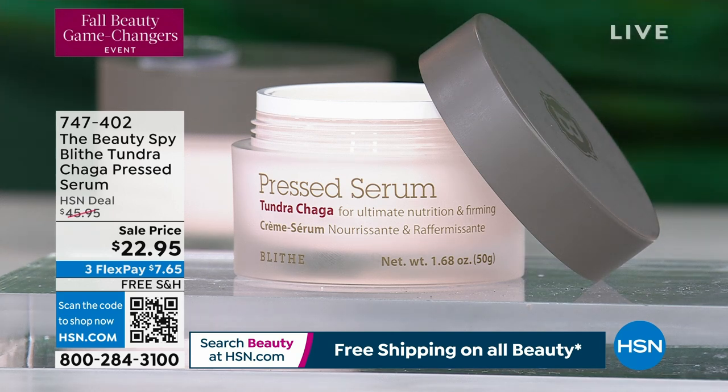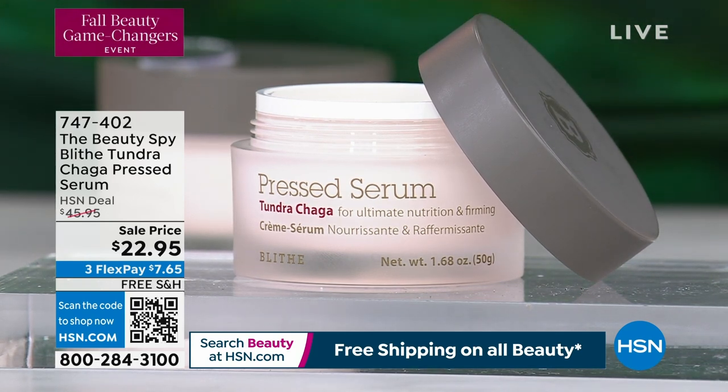Obviously in Asia when they bloom it's like an amazing scent, so I'm just excited about that. All right, now we're going to talk about skin care. This is the Blythe Tundra Shaga Pressed Serum.